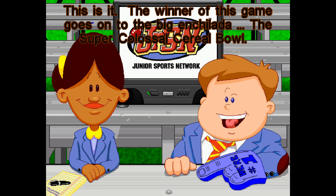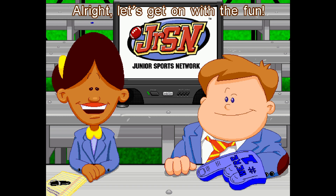This is it. The winner of this game goes on to the big enchilada, the super-classic cereal bowl. All right, let's get on with the fun.